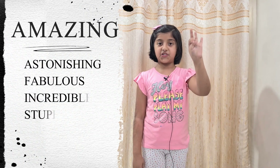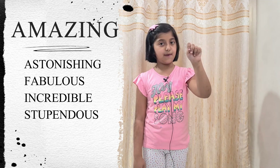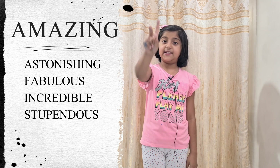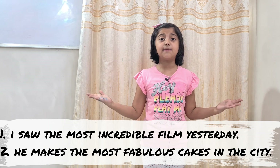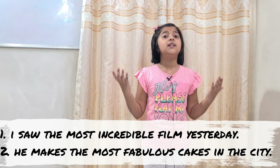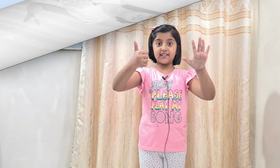The fifth word is amazing. The four descriptive words for amazing are: astonishing, fabulous, incredible, and stupendous. Let's take two examples. Example one: I saw the most incredible film yesterday. Example two: he makes the most fabulous cakes in the city.